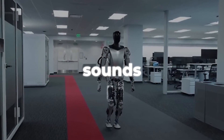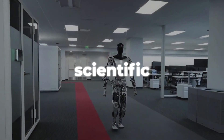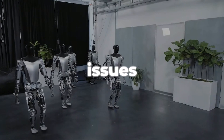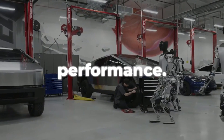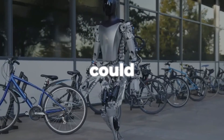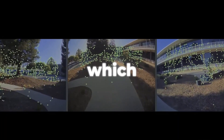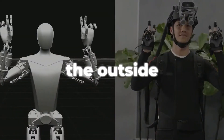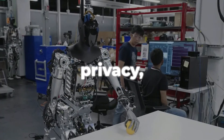Tesla's Optimus Gen 2 sounds very promising, but the robot isn't perfect — it has to deal with a lot of scientific and moral problems. On the technical side, the robot could have issues like mistakes, malfunctions, or bugs that could hurt its safety, dependability, or performance, or worse, the safety of others around it. The robot could also be placed in settings that are hard, unpredictable, or foreign, testing its skills, intelligence, or ability to adapt. It might also come under attack from hackers, saboteurs, or thieves, endangering its integrity, privacy, or safety.